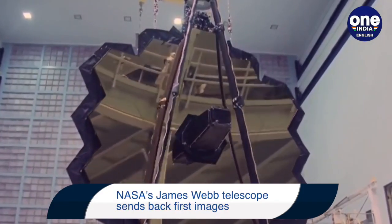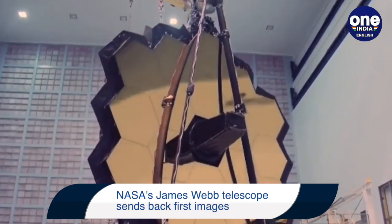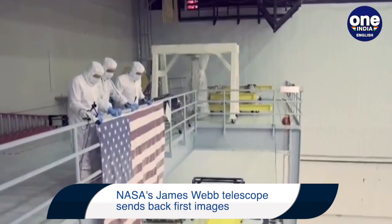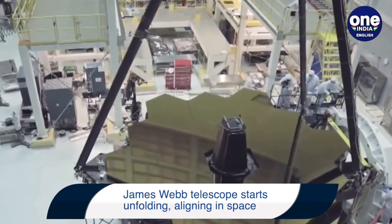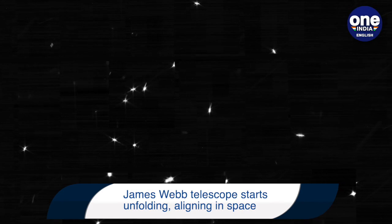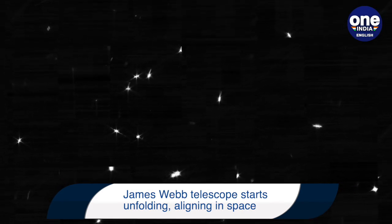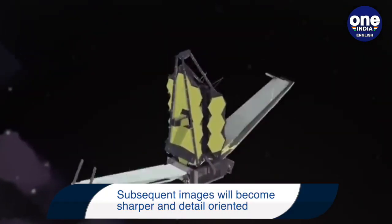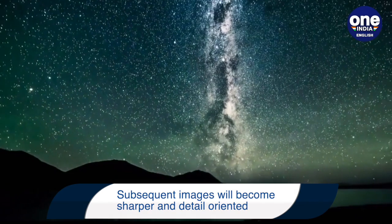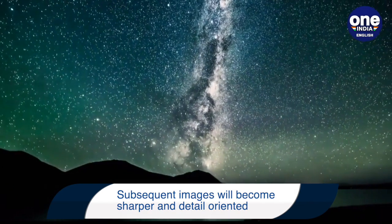NASA's James Webb Telescope has sent back its first images from space. The images represent the early stages of the telescope's 18 main mirror segments properly aligning. Although the fuzzy picture taken is of blurry stars, this will be the foundation to focus and align the telescope so that it can give us unprecedented views of the universe by this summer, when it will function full-fledgedly.